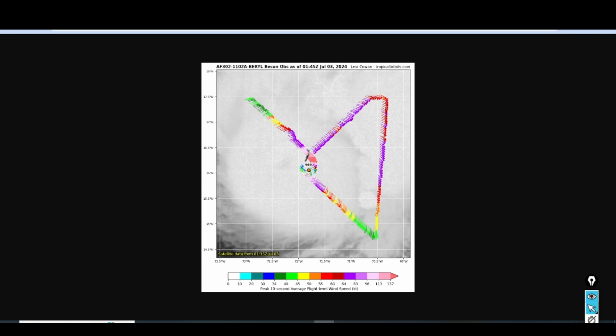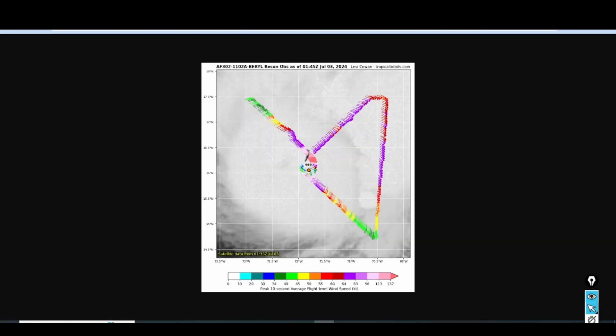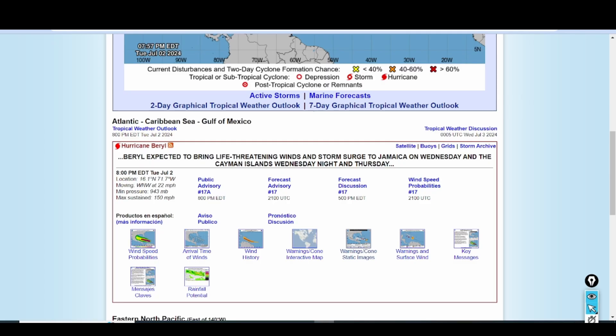For the sake of this video we'll press forward. For Barrow, the pressure is at about 943 millibars, but currently the Recon has extrapolated a pressure at about 949 millibars. Due to that, we're going to see that conditions in Jamaica will go downhill pretty fast.